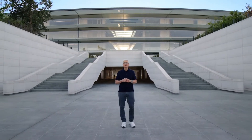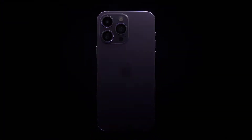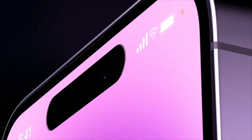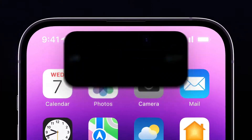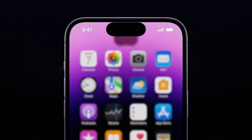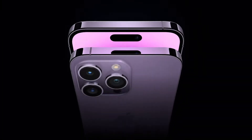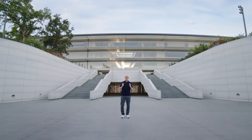With advanced camera features like sensor shift stabilization, I'm excited to share our most innovative pro lineup yet. To tell you more about the new iPhone 14 Pro, here's Jaws.